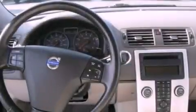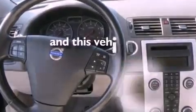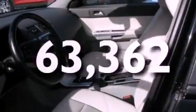Also included are front fog lights, privacy glass, an anti-lock braking system, steering wheel controls, and this automobile has fewer than 64,000 miles on the odometer.